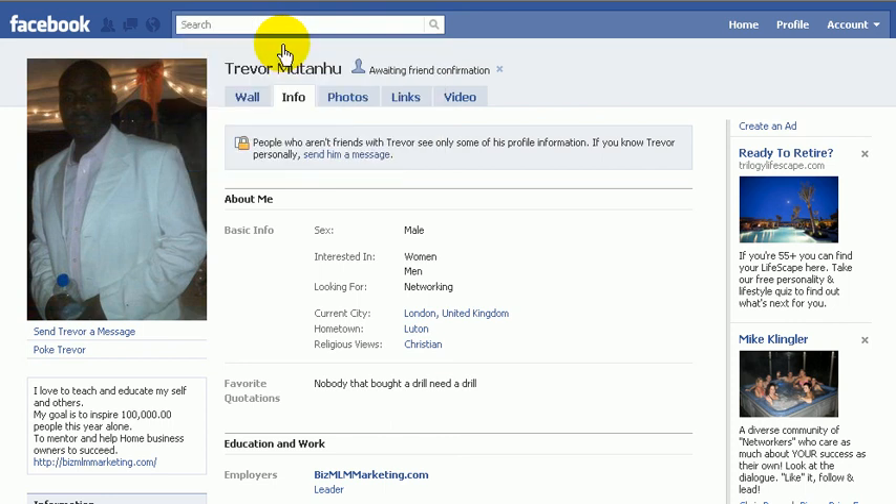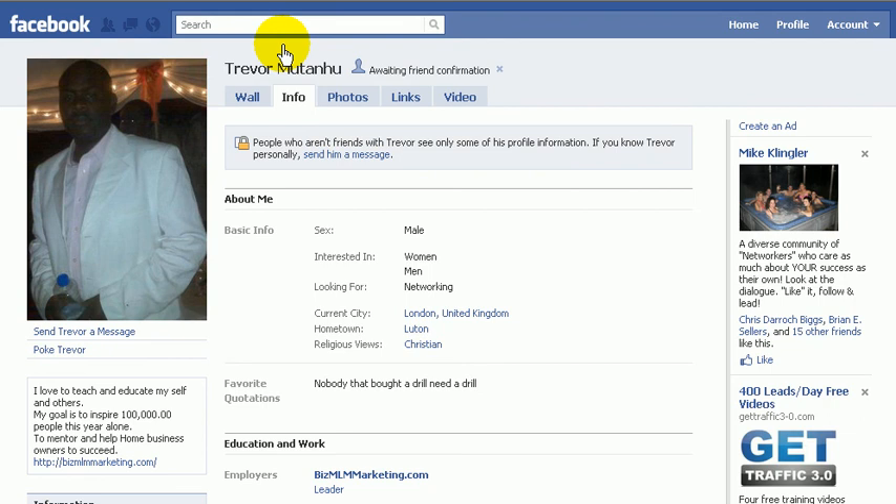So take the time, keep track of who you send friend requests to, and then if Facebook should ever block you from adding more friends, you can take some action. You'll know something to do about it — because an ounce of prevention is worth a pound of cure.